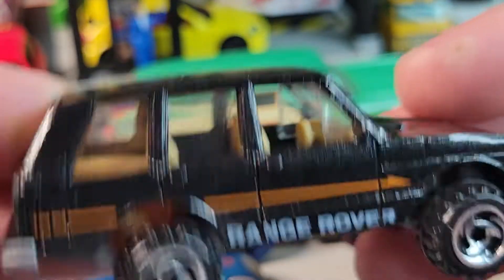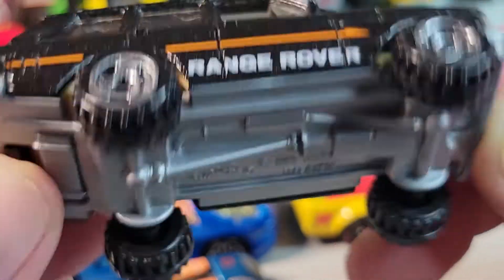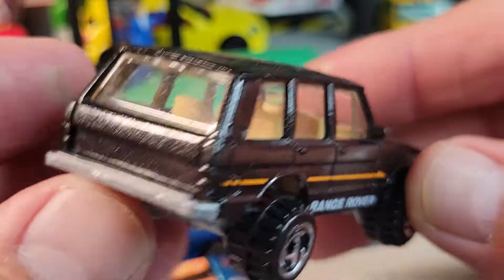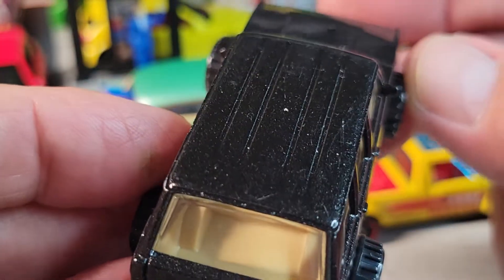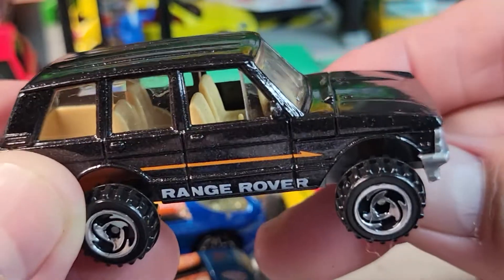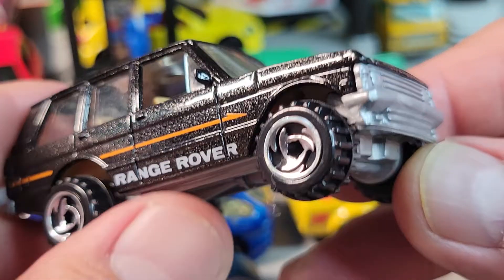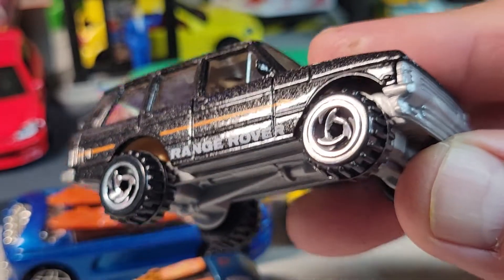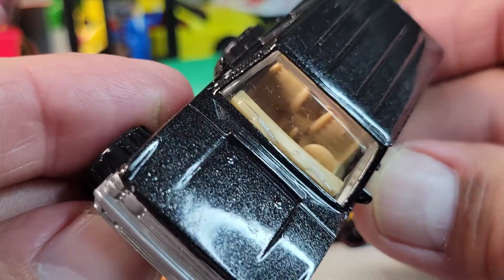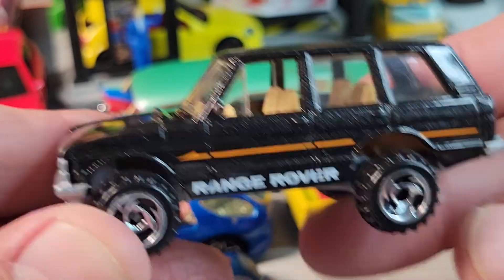And this one I got in a Savers bag — the Range Rover, 1989 casting release date. It's pretty cool for being in a bag; it's in good shape. It's got tri-blade wheels in an off-road style and kind of a metal flake black paint — not a lot of played-with value on this one though.